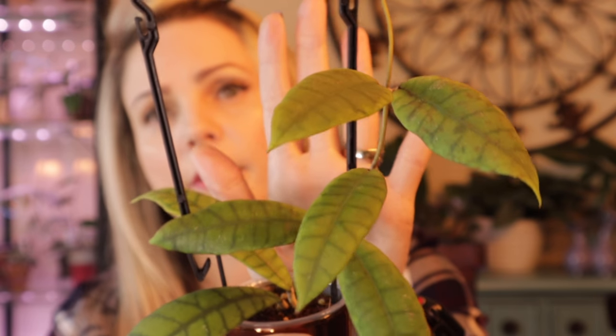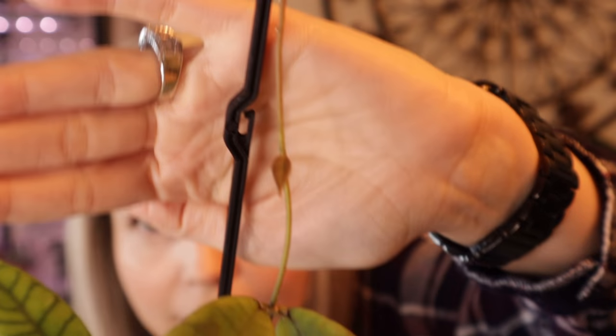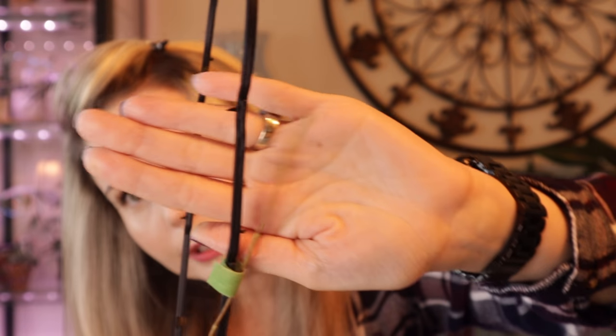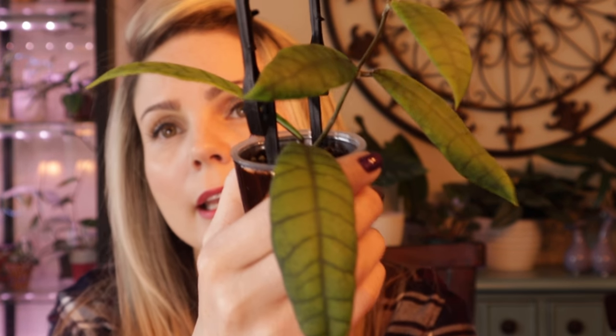Hoya number two is my hoya Finland sonii — that one also kind of surprised me. I had only two leaves for quite some time and then it just took off. These are not small trellises, and as you can tell, look how many leaves I've gotten just recently — it just took off. There's a baby leaf right there, so cute. All of these leaves happened literally within the past month, and the vine goes almost to the top of the trellis. I love this hoya — the veining on the foliage is absolutely gorgeous.